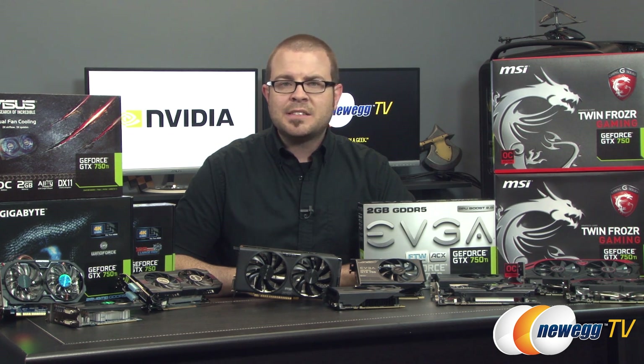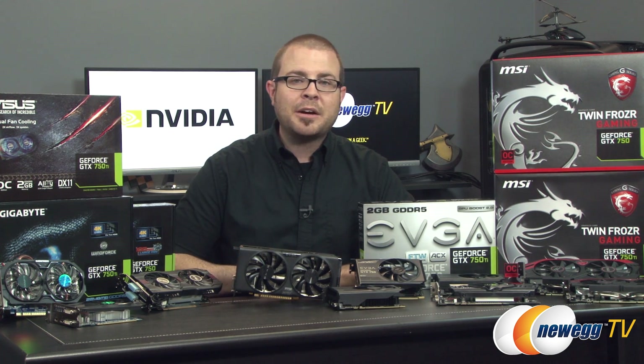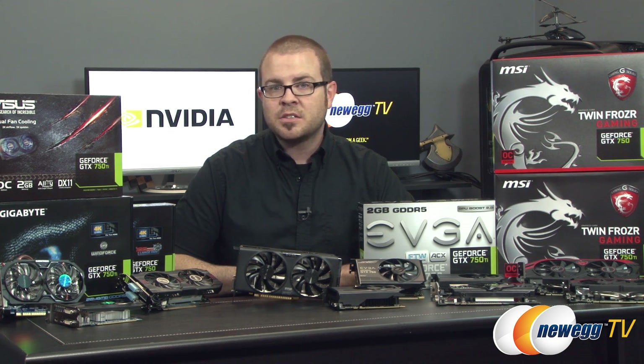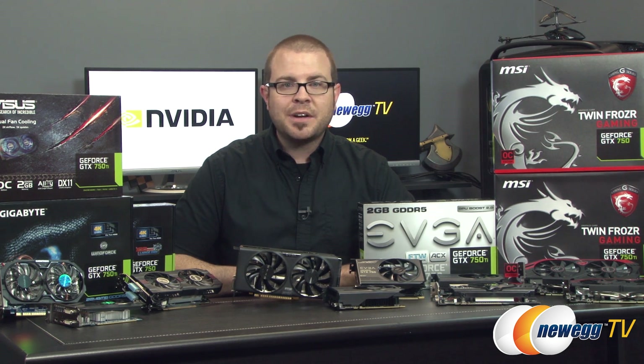The GTX 750 and 750 Ti are excellent options if you're looking for a price-conscious card for your Mini-ITX rig, or if you've got an aging system with a limited 300-watt power supply and no PCI Express power connectors, or for just about anyone looking for a huge jump up from integrated graphics. I was also quite impressed with the overclocking headroom on these cards, so I would encourage you to try out overclocking software like EVGA's Precision X to squeeze in some extra frames.